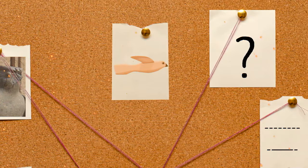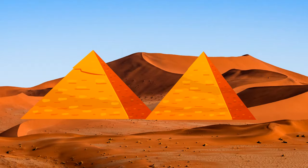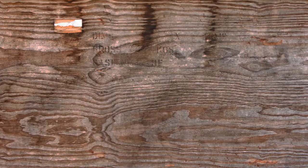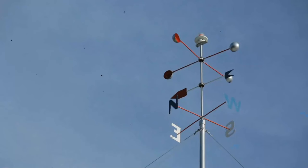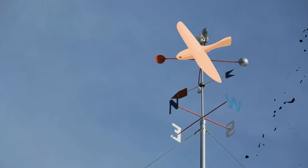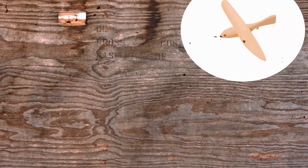Humans love solving a good mystery, so there have been several attempts to explain the bird's use. First, quite simply, it may have been a ceremonial object. Second, it could have been a toy for a child from a well-off family, or some sort of boomerang, which was a popular concept in ancient Egypt. There was also a theory it was used as a weather vane, but this has been debunked, as the figure has no holes or markings — except one made at the Cairo museum to fix the exhibit on a stick — so there was no way to hang it.